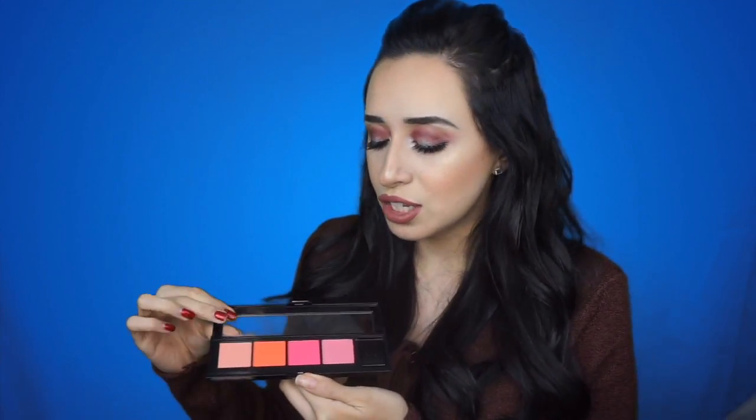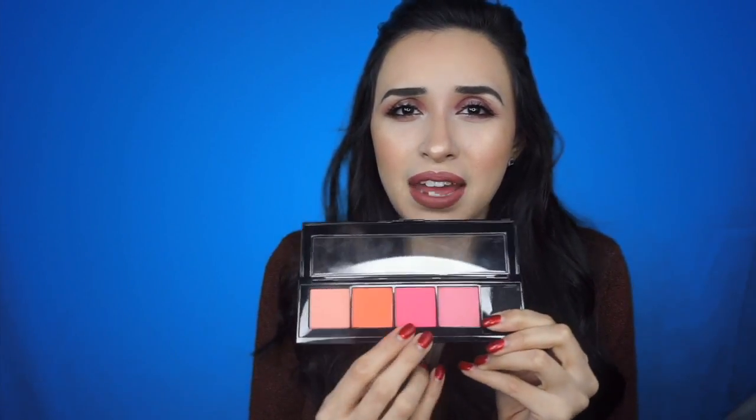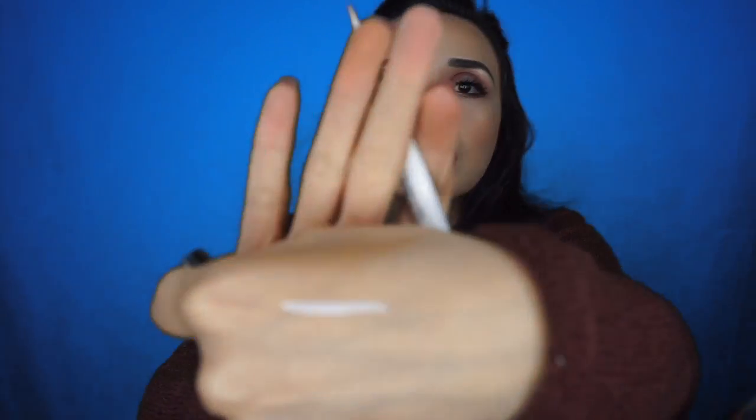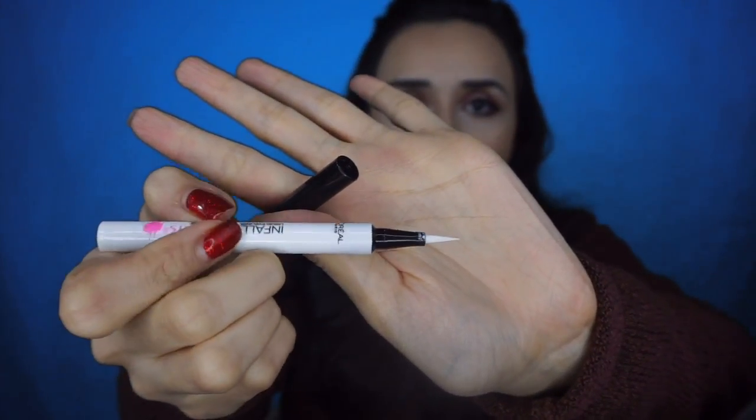I also picked up the blush palette — the Infallible Paints blush. I did use one of the colors today. I don't think I'm going to use the other two colors since I'm not a big fan of hot pink. I also picked up one of their Infallible Paints liner in white. I tried it out this weekend and I really like it — it's very pigmented. It has a precision applicator that's really nice for getting a precise wing. You can see how pigmented it is — it's insane.